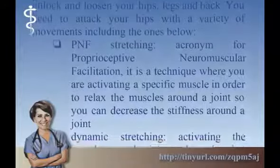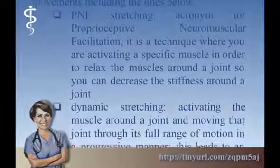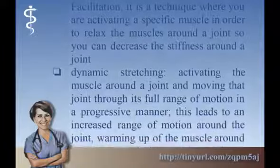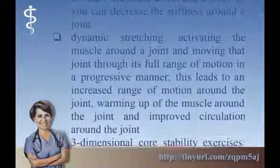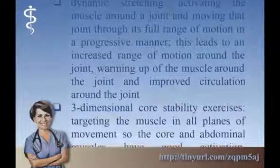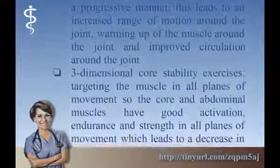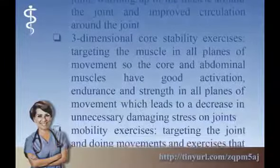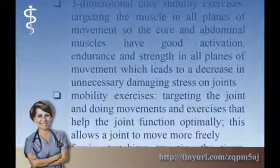You need to attack your hips with a variety of movements including: PNF Stretching — Proprioceptive Neuromuscular Facilitation — a technique where you activate a specific muscle in order to relax the muscles around a joint and decrease stiffness. Dynamic Stretching — activating the muscle around a joint and moving it through its full range of motion progressively, leading to increased range of motion, warming up of the muscle, and improved circulation. Three Dimensional Core Stability Exercises — targeting the muscle in all planes of movement so the core and abdominal muscles have good activation, endurance, and strength in all planes, which decreases unnecessary damaging stress on joints.